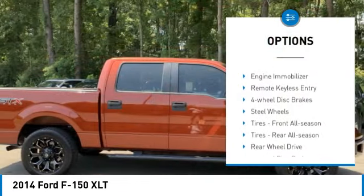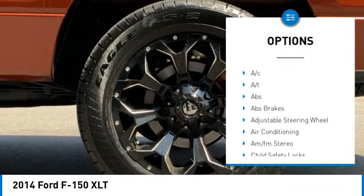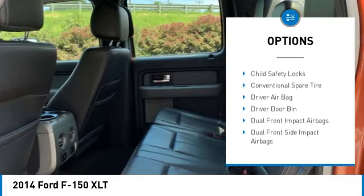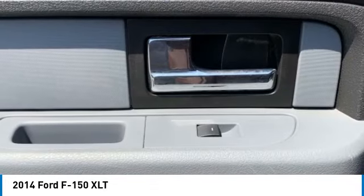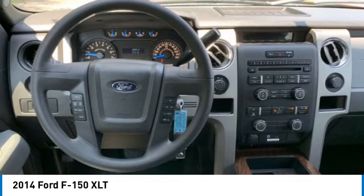Rear step bumper, stability control, tire pressure monitor, engine immobilizer, remote keyless entry, four-wheel disc brakes, steel wheels, tires front all season, tires rear all season, rear wheel drive.